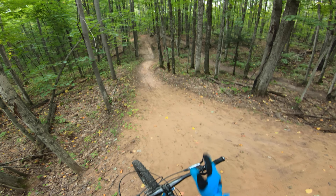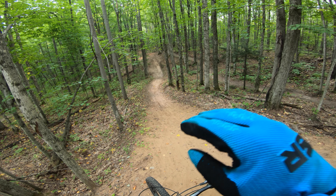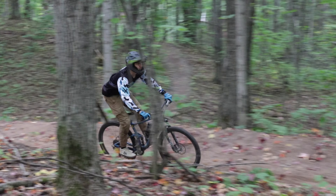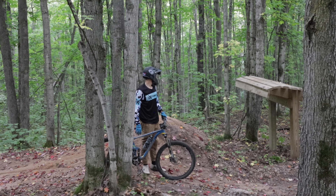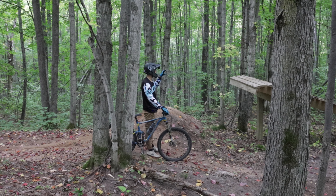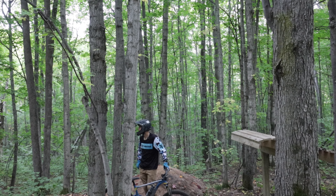Now we're gonna drop in here again, hit that hip jump into the whale tail hopefully, and then stop and look at the landing for the whale tail. Why does the lip look less steep than last time? It looks like it's harder to get on it. Yeah, that's what I was thinking when I was coming up to it — I felt like with that speed I was gonna hit my front tire. Yeah, just watching the way you rolled up, the angle of your bike, it did not look as steep as last time.